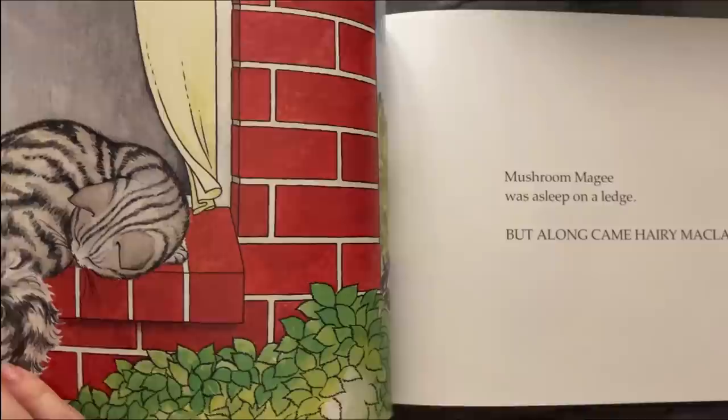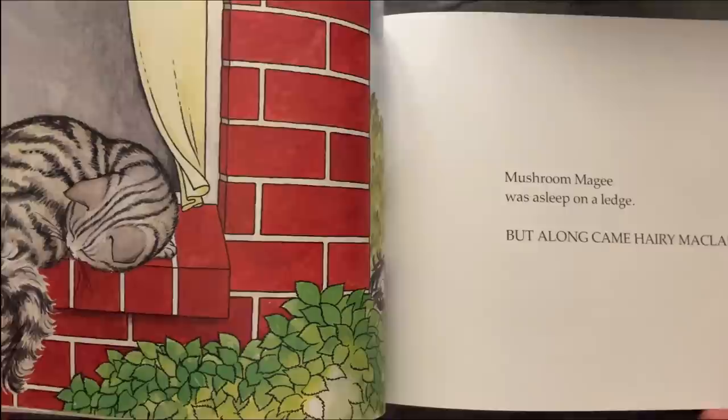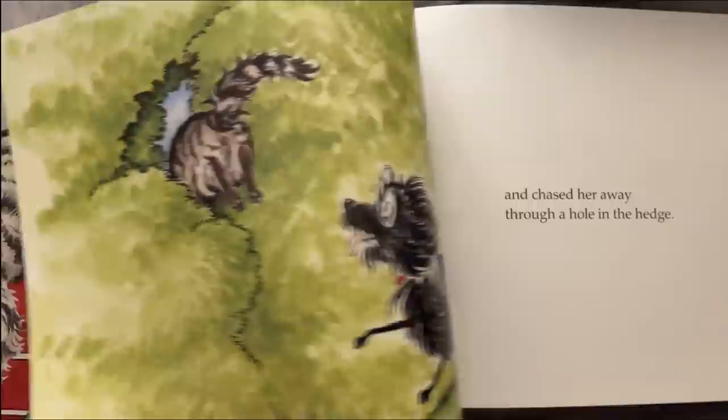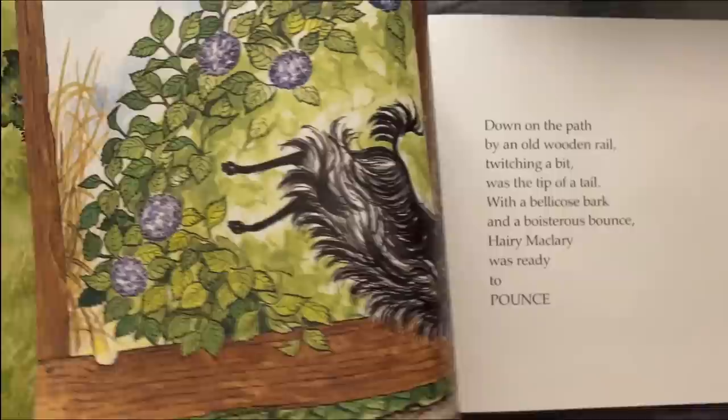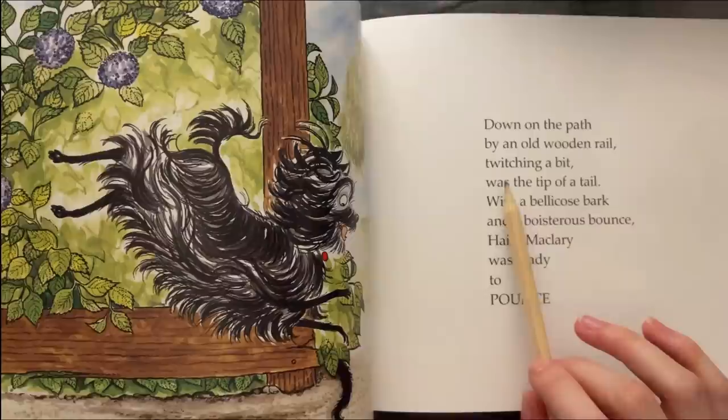Mushroom McGee was hunting a bee, but along came Harry McLary — there she is, adorable — and chased her away through a hole in the hedge.